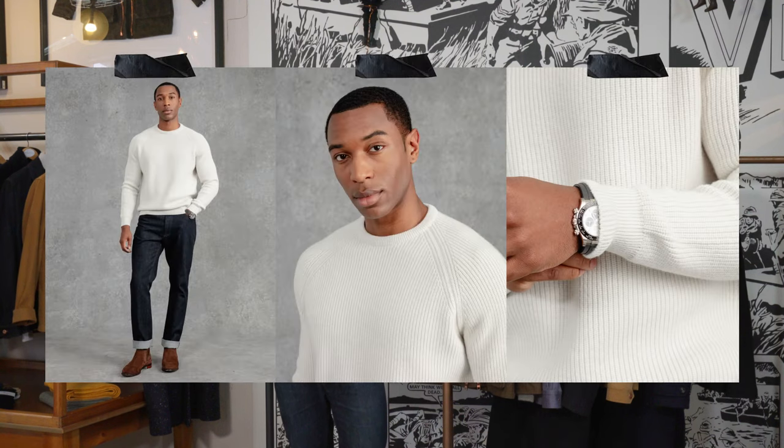I've added our 100% cashmere raglan crewneck sweater — it's quite a chunky piece of knit but extremely comfortable. It's probably one of my go-to knits in the autumn. This is the ecru version but it comes in an assortment of colours. I absolutely love the ecru, as long as I'm not with my kids — they have a tendency to chuck food and all sorts at me.